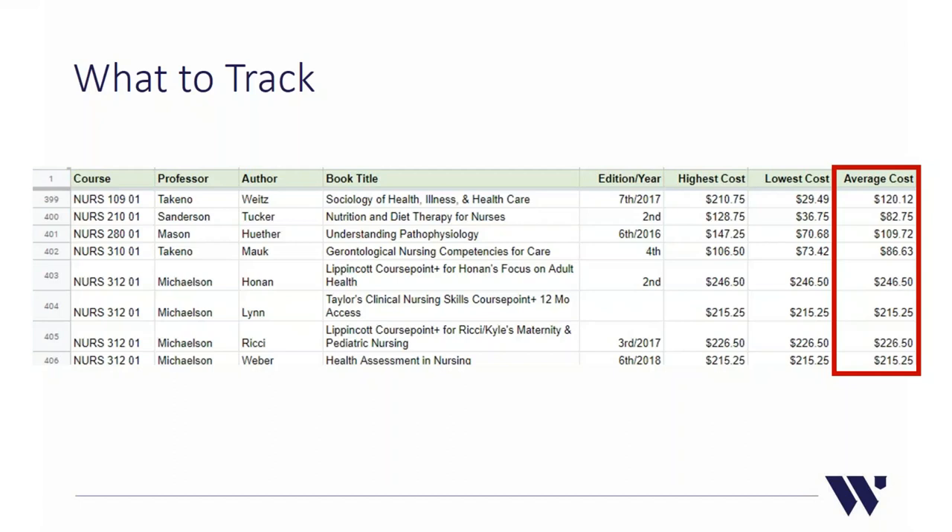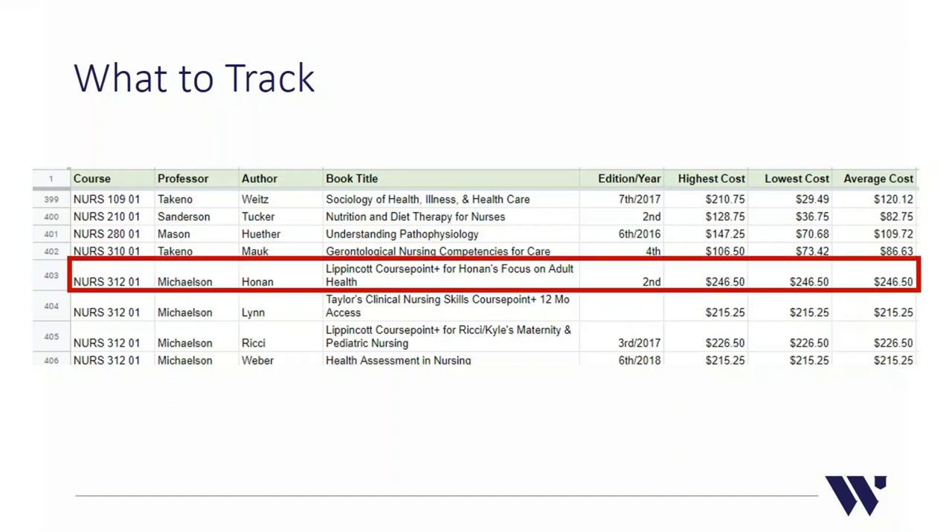It wasn't realistic for me to record every single price for every book — sometimes there could be 12 prices listed due to rental, used, or online editions. So the best approach is to get the overall average. Note that not every book will have different prices across columns. For example, one textbook was only available in one format at $246.50, so the high, low, and average were all the same — you still put that price in every column.